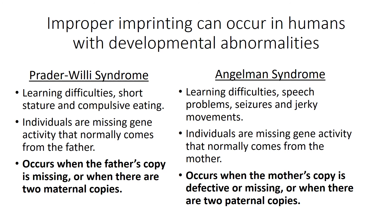Improper imprinting can occur in humans with developmental abnormalities. Prader-Willi syndrome consists of learning difficulties, short stature, and compulsive eating. Individuals are missing gene activity that normally comes from the father; Prader-Willi syndrome occurs when the father's copy is missing or when there are two maternal copies. In Angelman syndrome, learning difficulties, speech problems, and seizures or jerky movements are the symptoms. Individuals are missing gene activity that normally comes from the mother; Angelman syndrome occurs when the mother's copy is defective or missing, or when there are two paternal copies.